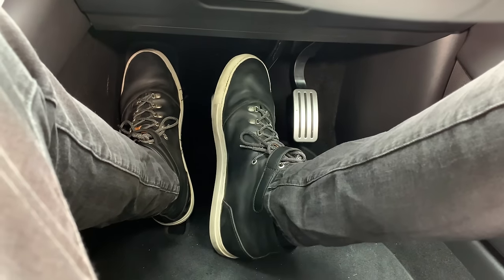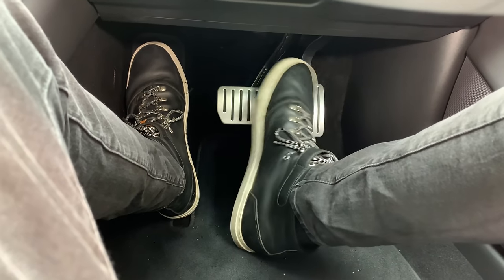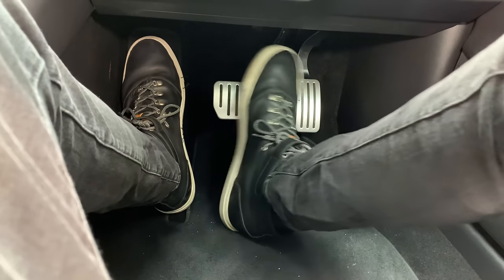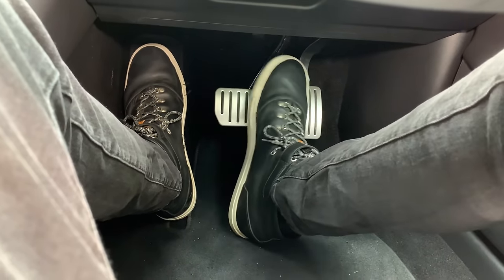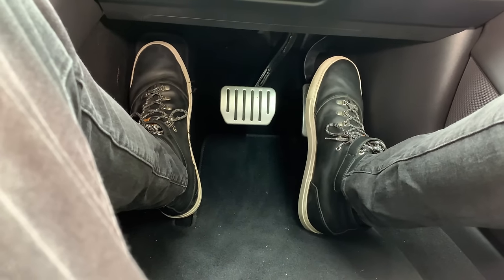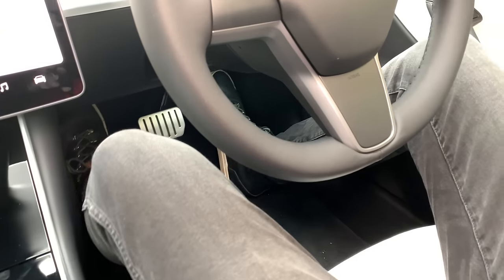Because this is the Performance model, I've got the performance pedals — basically metal instead of plastic. I've got size 15 UK feet, which is about 16 US, so really big feet, and there's actually plenty of space down here. I do get caught just at the top but it's not too bad, and there's a nice footrest on the left which my foot just about fits in. I'm quite a big guy but it's actually pretty snug.